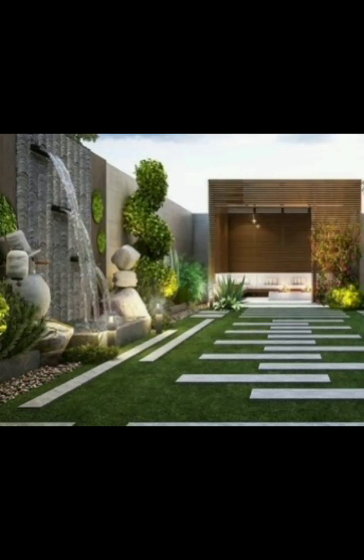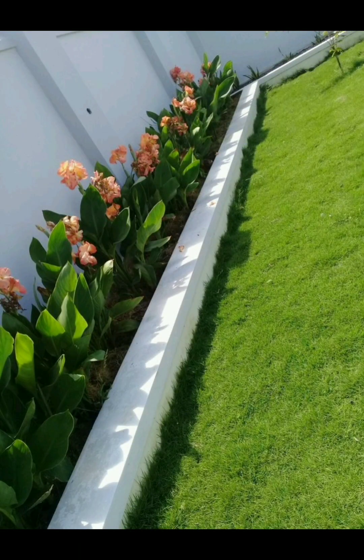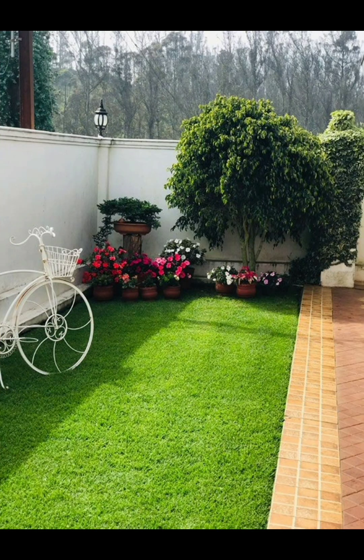Site analysis is another important aspect. Assess your garden's location, considering factors like sunlight, soil quality, drainage, and climate.